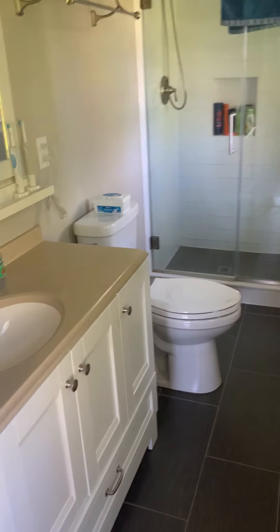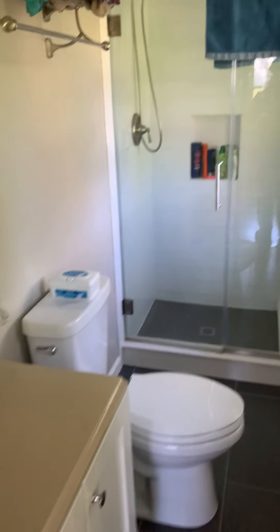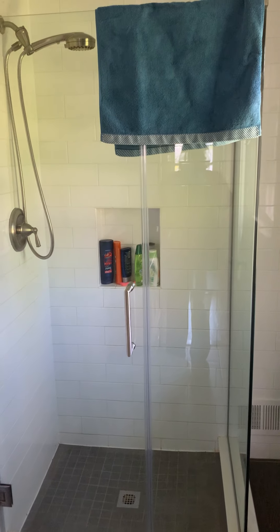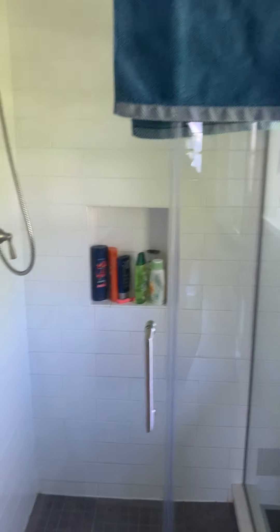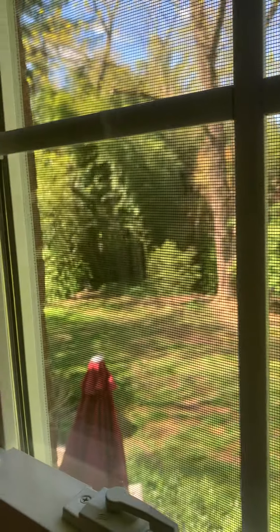We have the master bath, which was renovated when the landlord bought the property. It has a single vanity, a tub, and a stool shower. It's not huge but it does the job. So the house has three full baths in total — one tub shower and two bathrooms with stool showers. The property also has a patio and is fenced in, and I'll take some video out there as well.